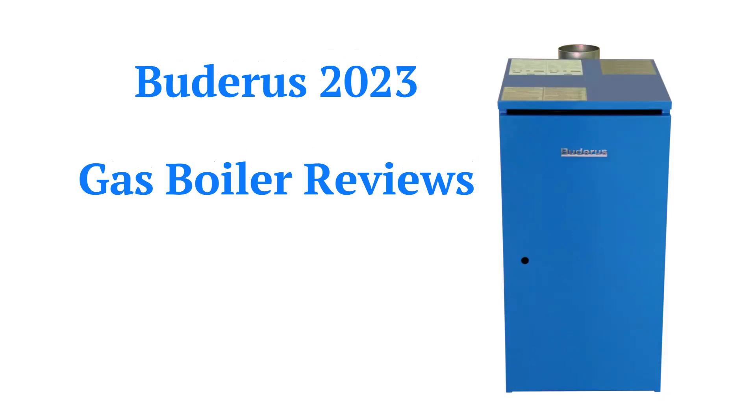This brand is made in the USA by Bosch Thermotechnology Corp, but the boilers are only available through authorized Bosch contractors in the USA.